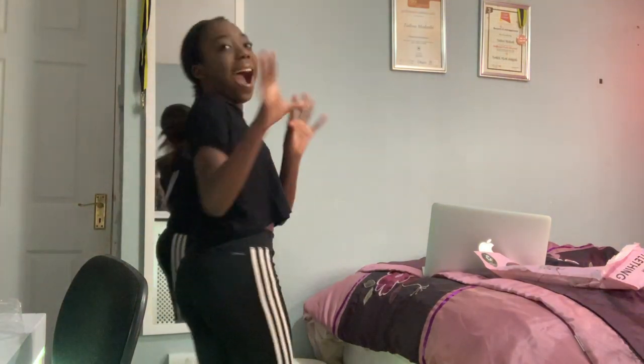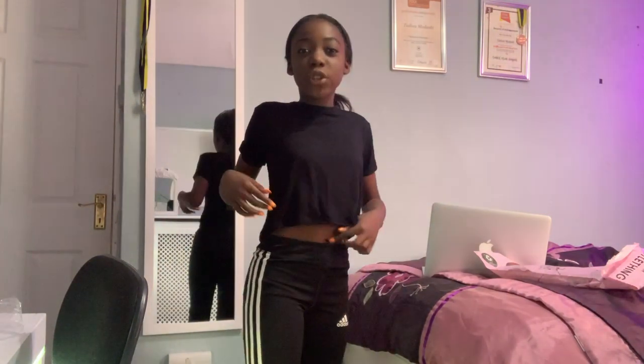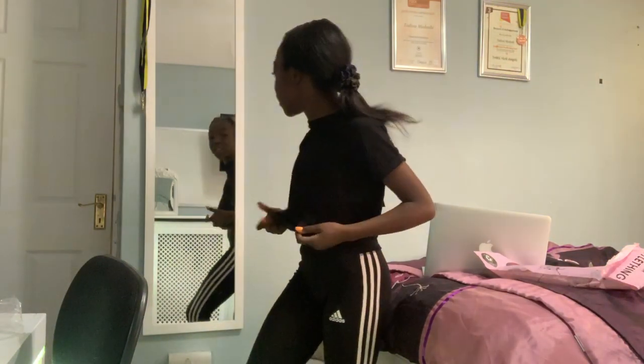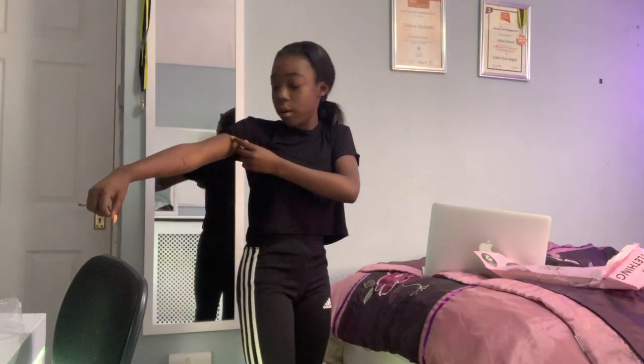I'm actually screaming — this crop top is amazing! You can see just the right amount of belly button. You could even wear this with jeans. I think it looks pretty nice — really flowy. I love it, I'm going to wear this all the time. It's stretchy in the arms, just so basic and cute.